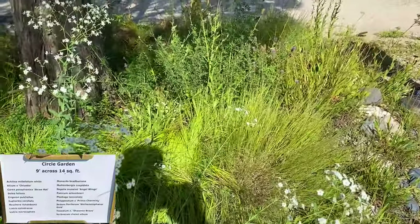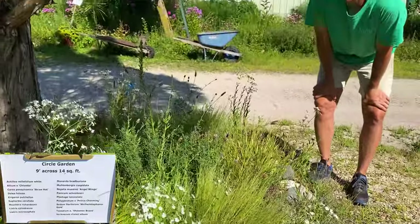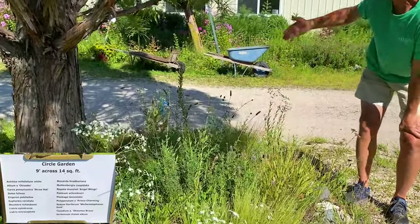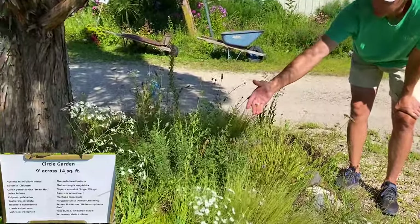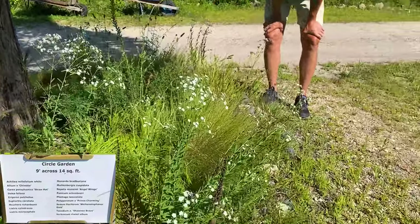And it does need well-drained soil. So we have a few Dalea. Dalea foliosa is the purple, and that was not even planted here — it jumped over from the gravel garden over there, so it found its own home. And we have Dalea candidum and Dalea purpureum, the purple prairie clover.